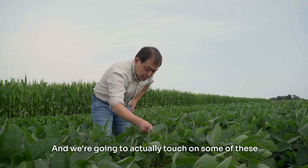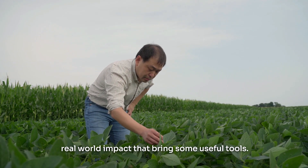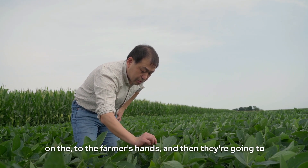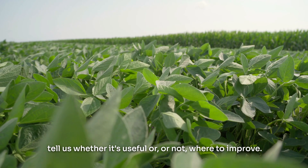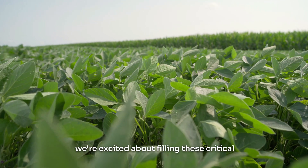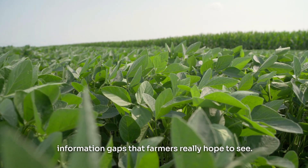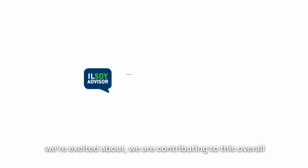We're going to actually touch on some of these real-world impacts that bring useful tools to farmers' hands, and then they're going to tell us whether it's useful or not, and where to improve. We're excited about filling these critical information gaps that farmers really hope to see, and we're excited about contributing to this overall journey of more sustainable agriculture production.